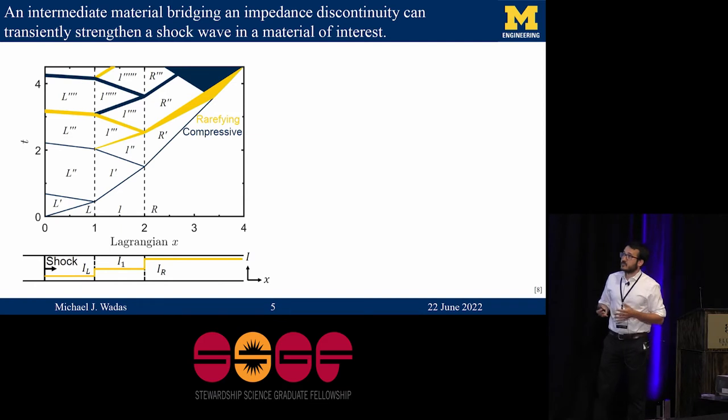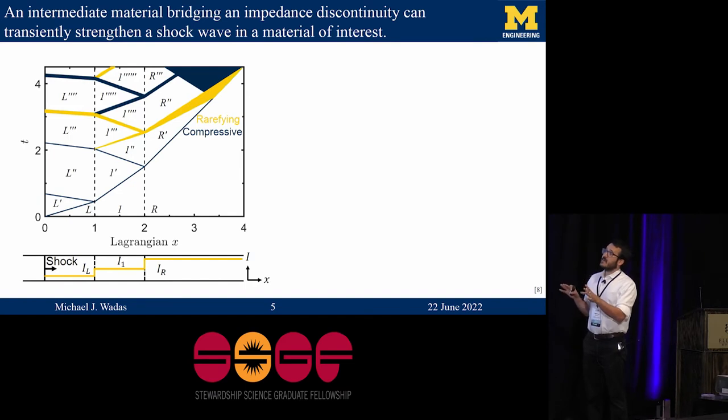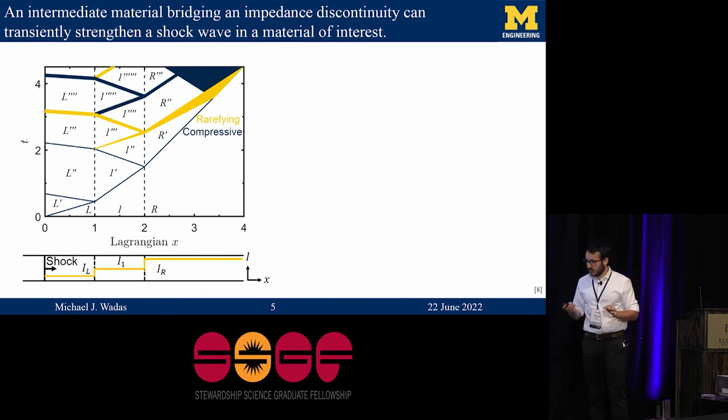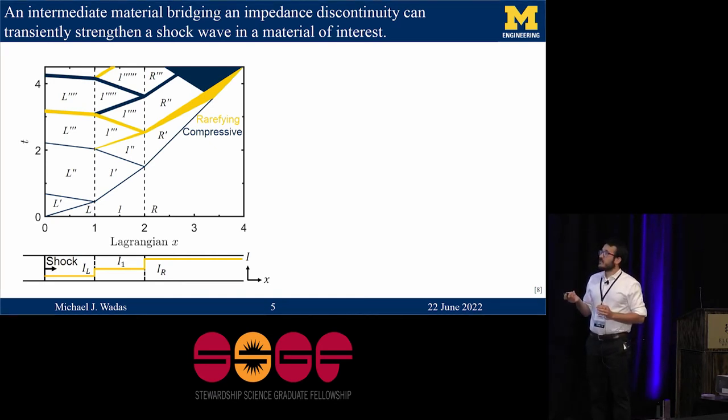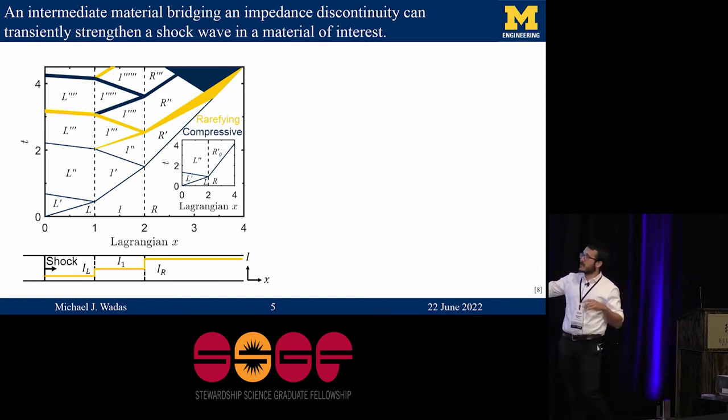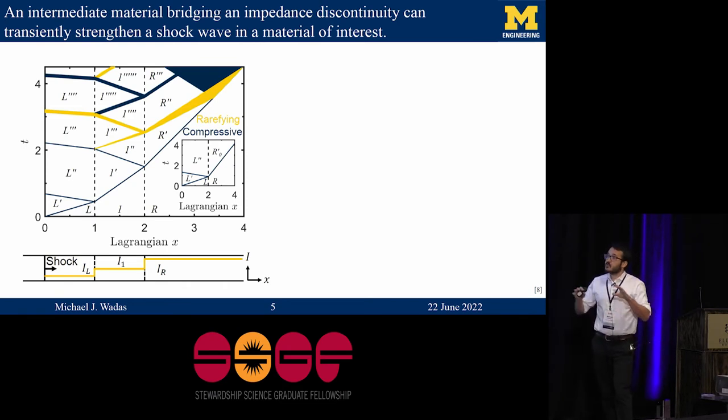If you've ever studied compressible flows, you're familiar with XT diagrams — space-time diagrams showing the propagation of waves as they move through different materials. The primary shockwave starts at the origin, propagates through the left material, breaks out into the intermediate material, and then into the rightmost material. We can compare this solution to what we'd get without an intermediate step: we just get a transmitted wave into the right material and a reflected wave into the left material. The short version is that with this intermediate material, you actually can drive a stronger shockwave into the rightmost material.